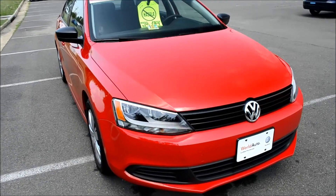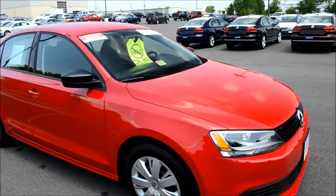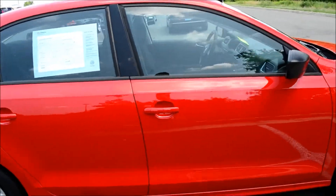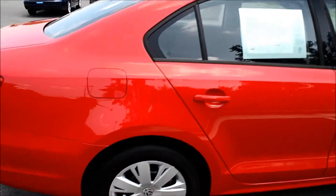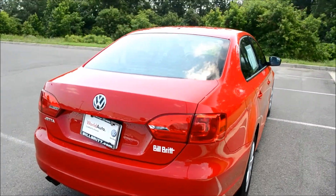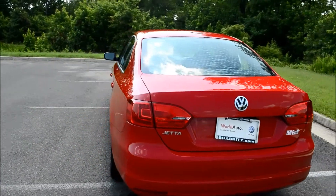Today we're taking a look at a certified pre-owned 2013 Volkswagen Jetta. This Jetta comes with just 6,351 miles on it. This 6-speed automatic Jetta gets 23 miles per gallon in the city and 29 miles per gallon on the highway. This vehicle has had one owner and comes with a clean, free Carfax report.